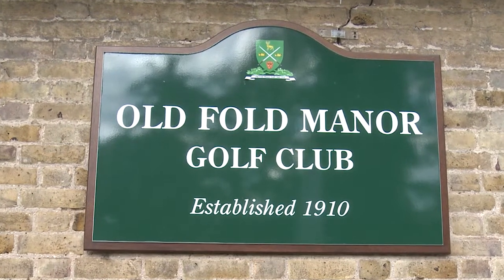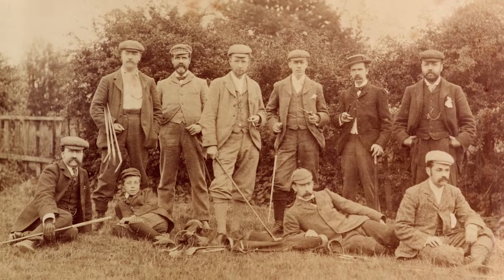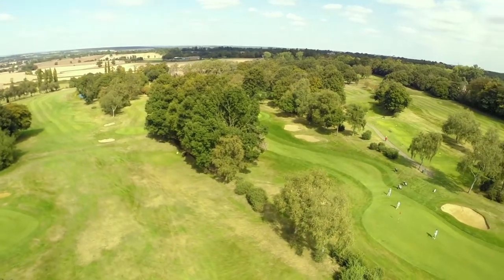Welcome to Oldfold Manor Golf Club. Oldfold Manor Golf Club was founded in 1910. It has a rich history and an outstanding 18-hole heathland golf course in a beautiful setting.